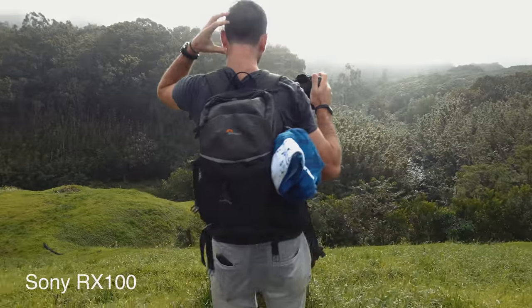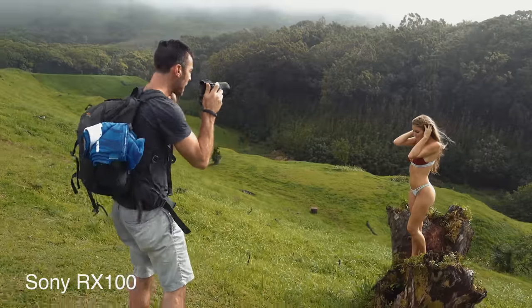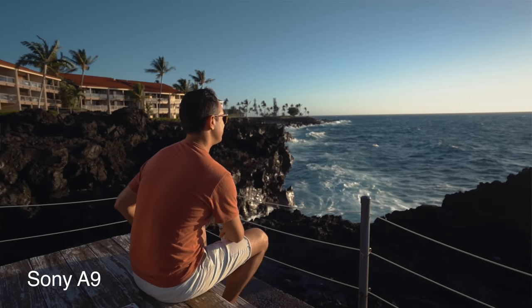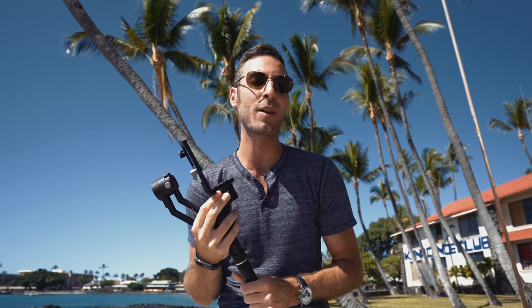If you're shooting video, a 3-axis gimbal is an absolute must. I have the Z-Crane gimbal and I use it for a number of reasons. One is you can break the bottom part off, and it makes it super slim and small to fit in your bag. Two, it has the widest range of weights that it can carry — between my RX100 and my A9, it can do them both super well. I didn't really find any other gimbals that could do that.